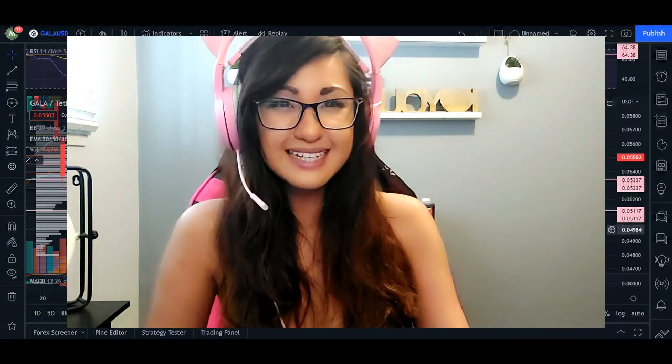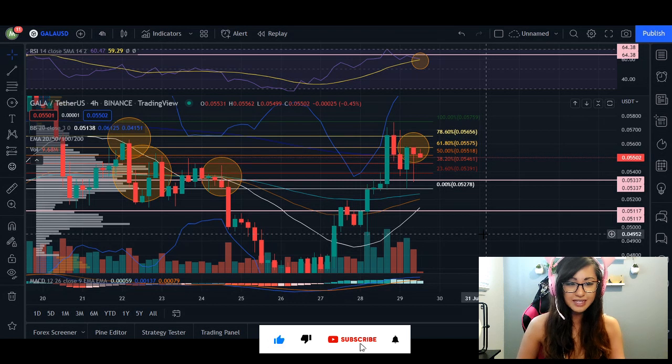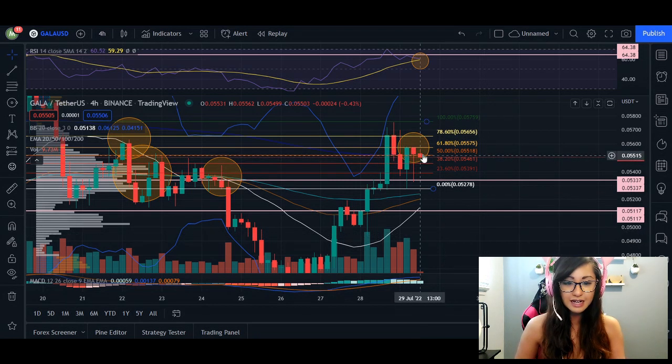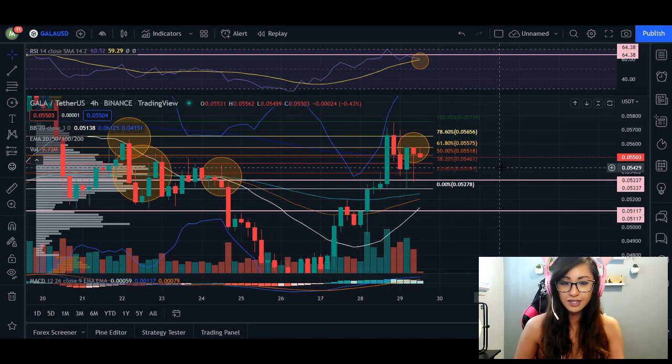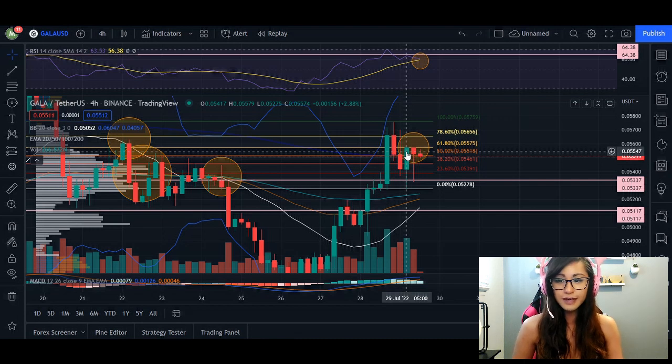Welcome back. In today's video we're going to go over GALA. GALA right now is trading at 0.05502. We can see the placement of our candlesticks on a four-hour chart is struggling between the 61% Fibonacci level at 5575, so in the immediate short term this is going to be the resistance line we have to beat and close above. At this candlestick, we've capped up roughly around 63 on our RSI.